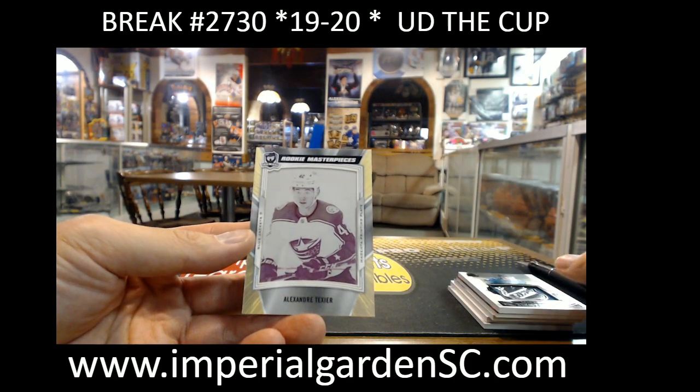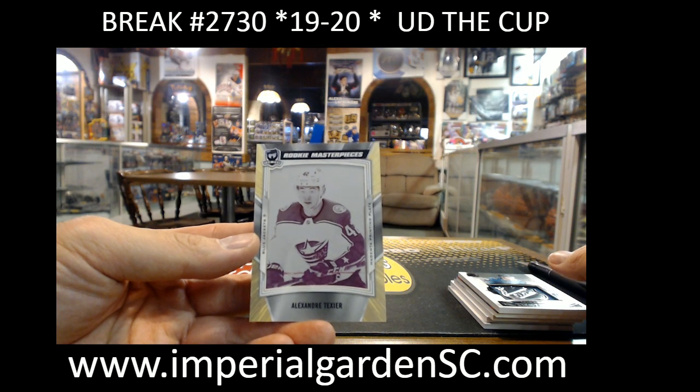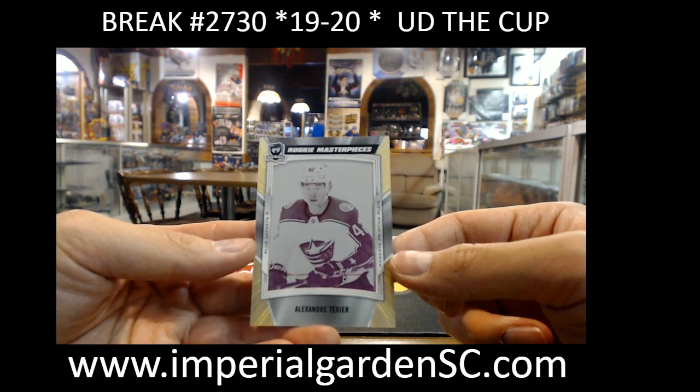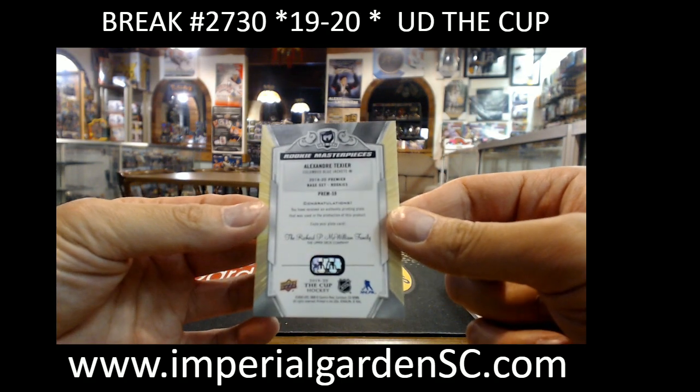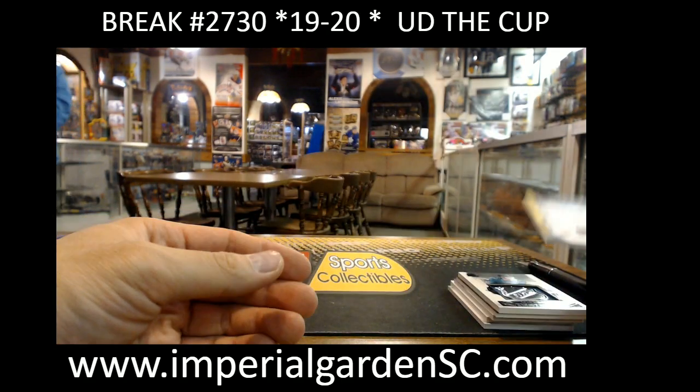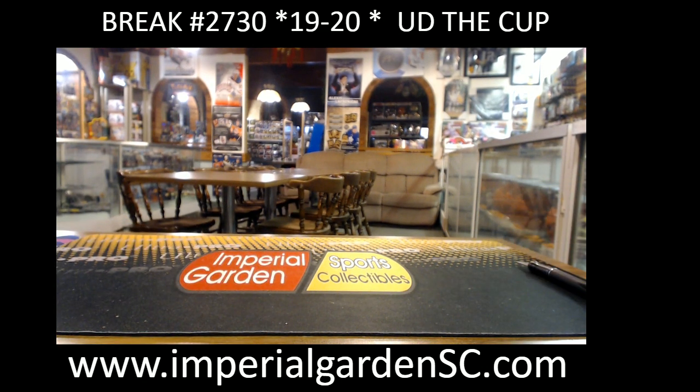And finishing off with a Rookie Masterpiece — another 1-of-1, this one's a print plate. We've got the magenta variation of Alex Texier going out to the Blue Jackets. So here we have it guys — that concludes our break.